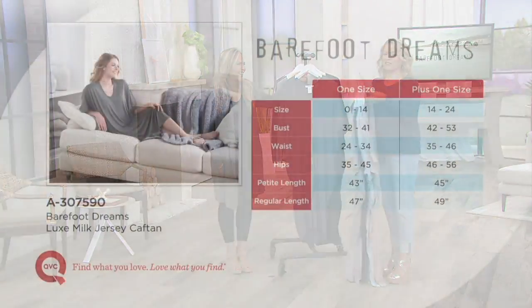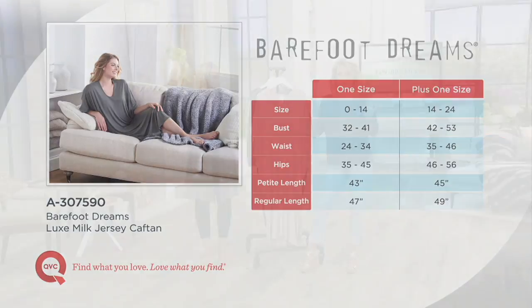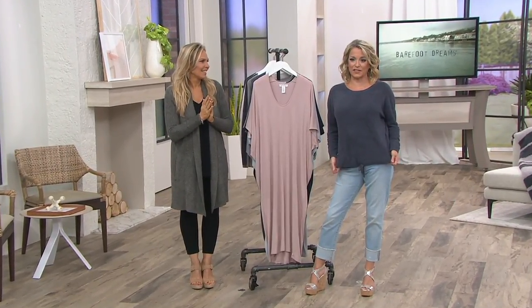Item A307-590. Once again: if you're a 0–14, you want the one size missy; if you're a 14–24, the one size plus. Then pick between the petite length or the regular length — under 5'4", go petite; over 5'4", go regular. And remember, this is our QVC2 big deal of the day.